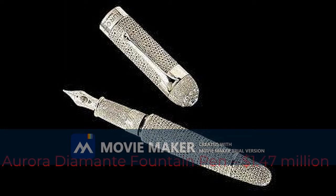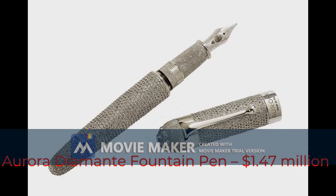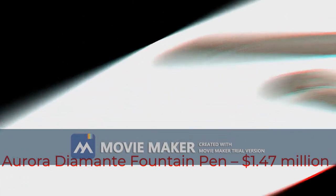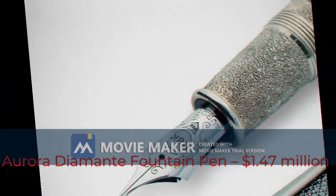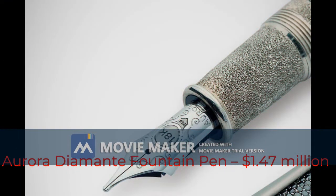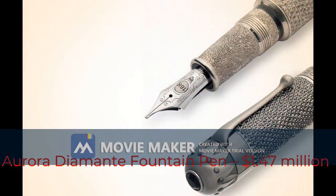Second most expensive pen: Aurora Diamante fountain pen, $1.47 million dollars. The Italian-based luxury pen manufacturer Aurora created the Diamante, a wonderful combination of craft and art. This writing instrument is a masterpiece of solid platinum covered with over 30 carats of De Beers diamonds and an 18-carat gold nib.